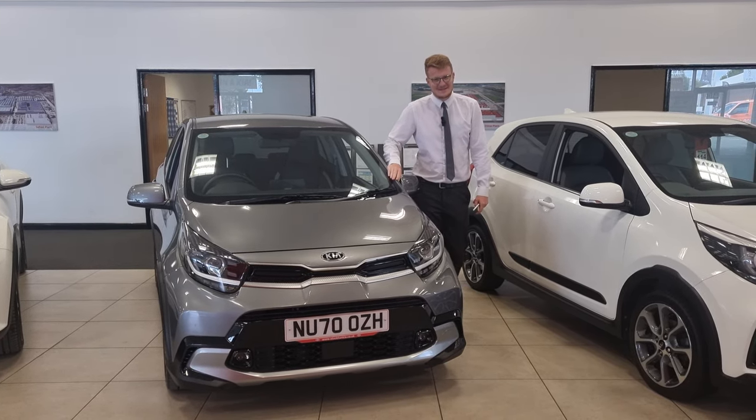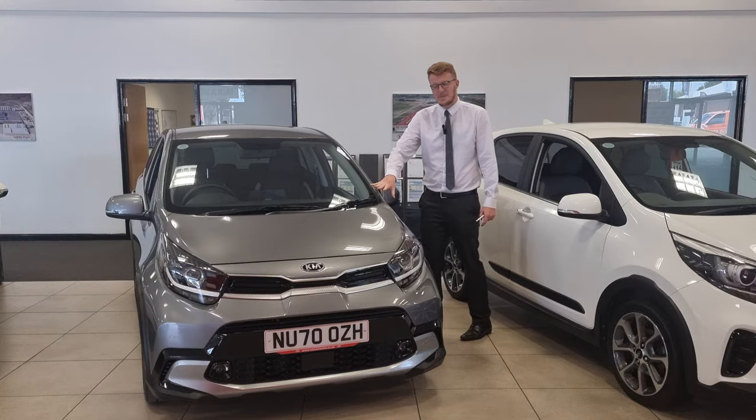Hi there, welcome to Stockton Kia. Today we have a 2020 Kia Picanto X-Line S. It's the top spec on the Picanto range.